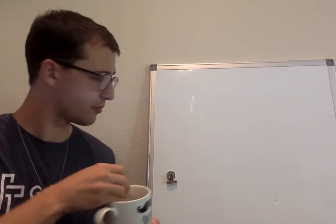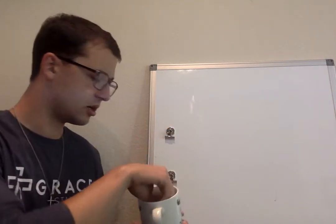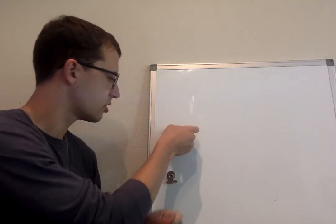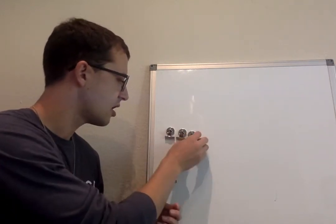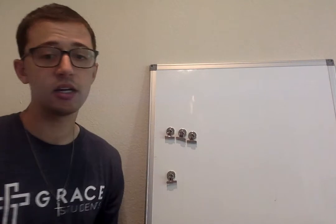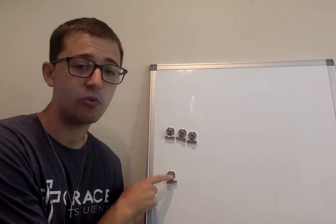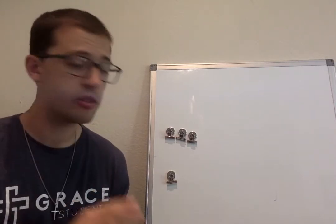Let's find out. One, two, three. Huskies, I had three magnets left in my cup because I had four and I found one. And when you take away one, you're left with three.